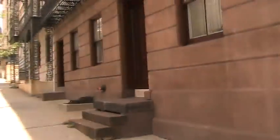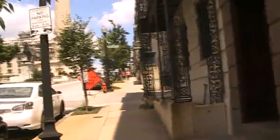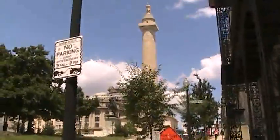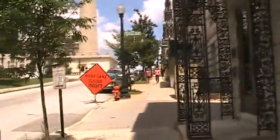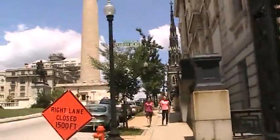So we'll walk up now. Mount Vernon Square is also the home of the Peabody Conservatory of Music, which is one of the most famous and renowned in the world. As you can see, it's a very beautiful monument. It's getting a little windy out now, but the temperature is beautiful — very comfortable.